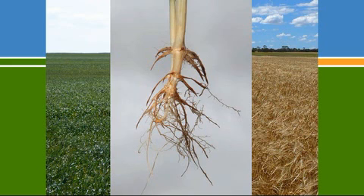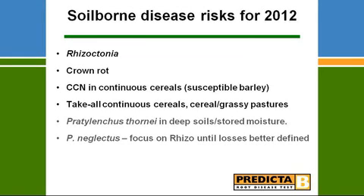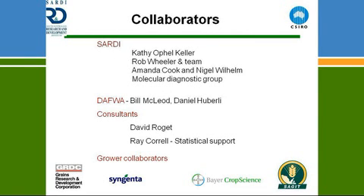We're probably two to three years off some of these products being available. There's a large string of people involved in these projects, so we've got quite a big team working on this.